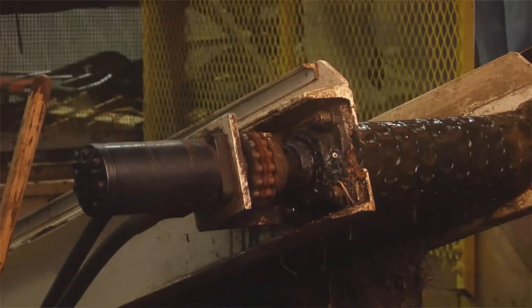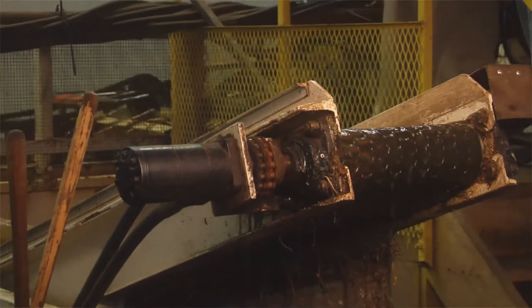Also, take a second to consider what may have changed since the last time you used this machine. Were the guards removed during maintenance and not reinstalled? Have the weather conditions changed? Has the ground become slippery with rain or ice? What could happen to you while working around the machine?